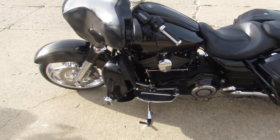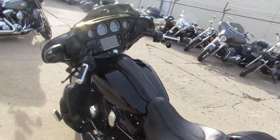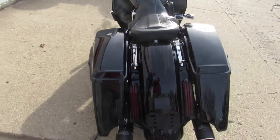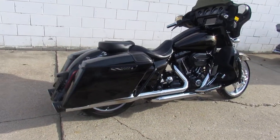Hey all you Harley-Davidson lovers, we got a beautiful one here at Approval Power Sports. It is a 2015 Harley-Davidson Street Glide Screamin' Eagle. It has a 110 cubic inch engine. It is a CVO — Custom Vehicle Operation — which means it's the best of the best that Harley made.